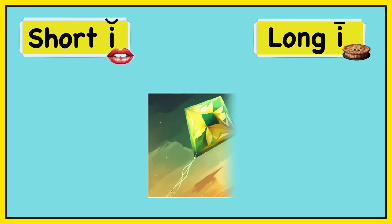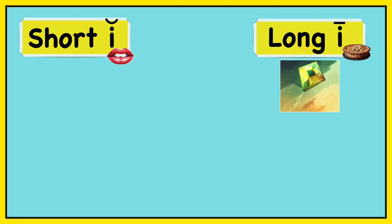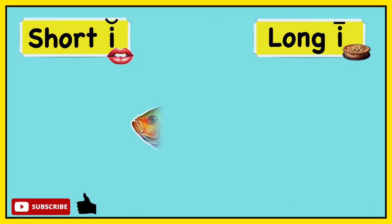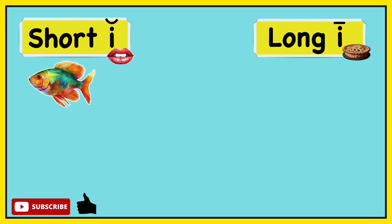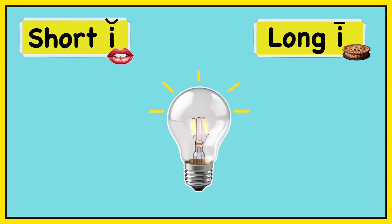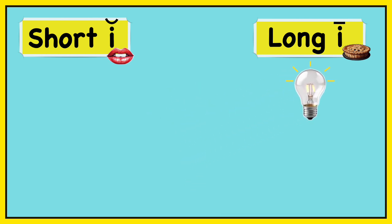Kite. Kite. Eye. Long I — kite. Fish. Fish. Short I — fish. Light. Light. Long I — light.